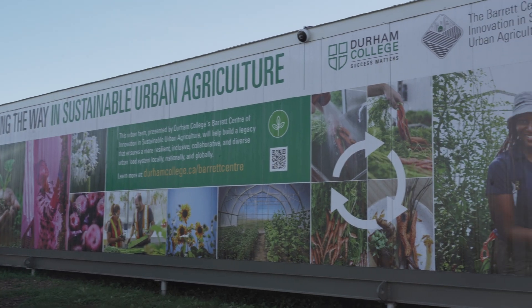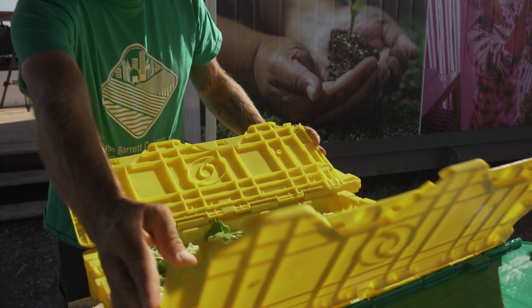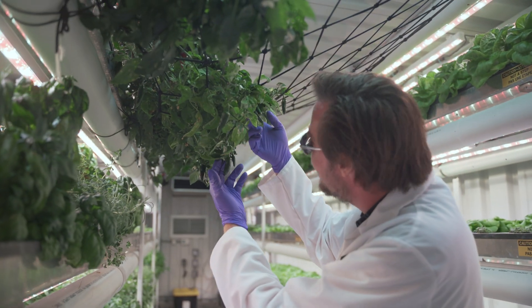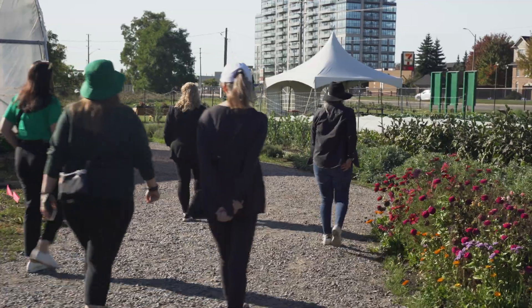The Barrett Centre was established through the generous funding from the Barrett Family Foundation through Durham College to promote sustainable urban agriculture. Our goal at the Barrett Centre is fourfold. We operate on the pillars of food security — providing food access to our community — innovation, research like we're conducting here at the grocer, education and all of our programming that we distribute, and impacting on policy.